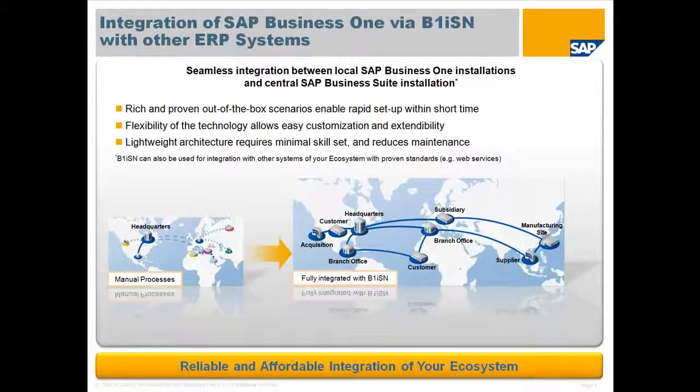This slide also shows how using B1ISN, seamless integration of multiple subsidiaries using SAP Business One can easily be implemented using B1ISN's out-of-the-box scenarios, which enable rapid setup of the subsidiaries as well as ongoing master and transactional data integration.